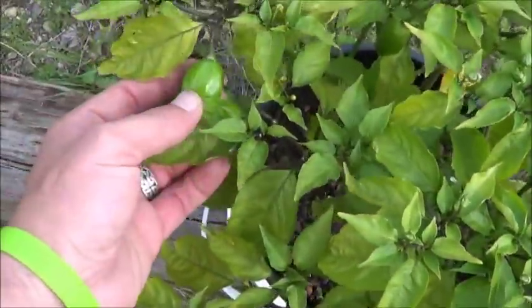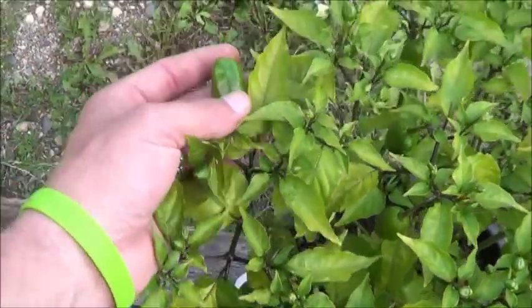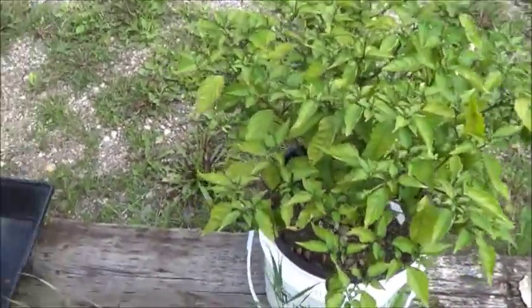Doesn't seem to be anything going on as far as mushiness, or the peppers don't seem to be suffering. So far, this is an amazing plant for me.